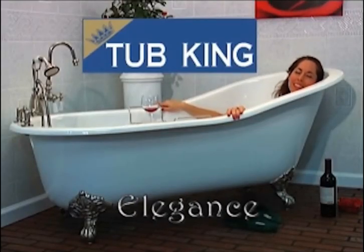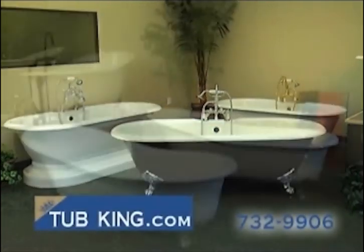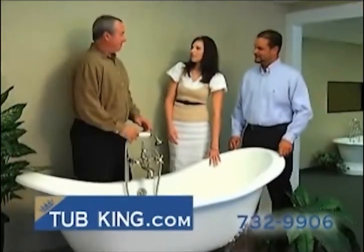Bathe in elegance with Tub King's full line of cast iron and porcelain tubs. Traditional roll tops, the popular slipper tub, the elegant double slipper, and the beautiful dual ended.